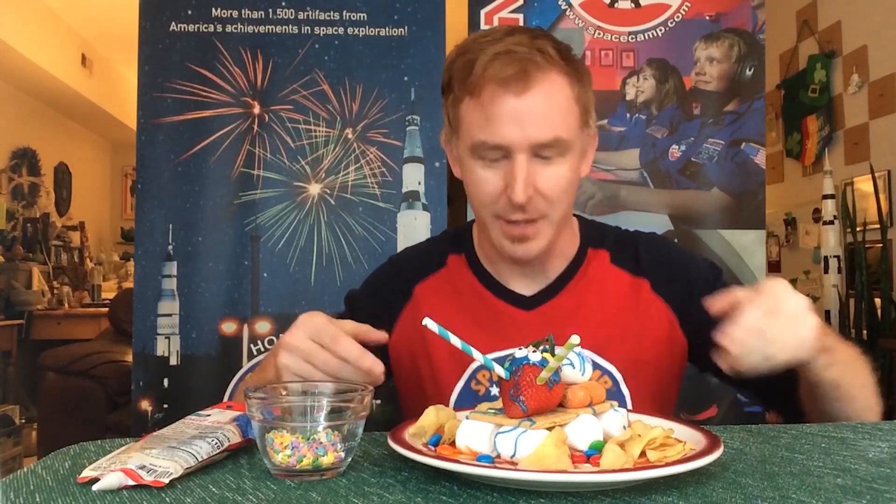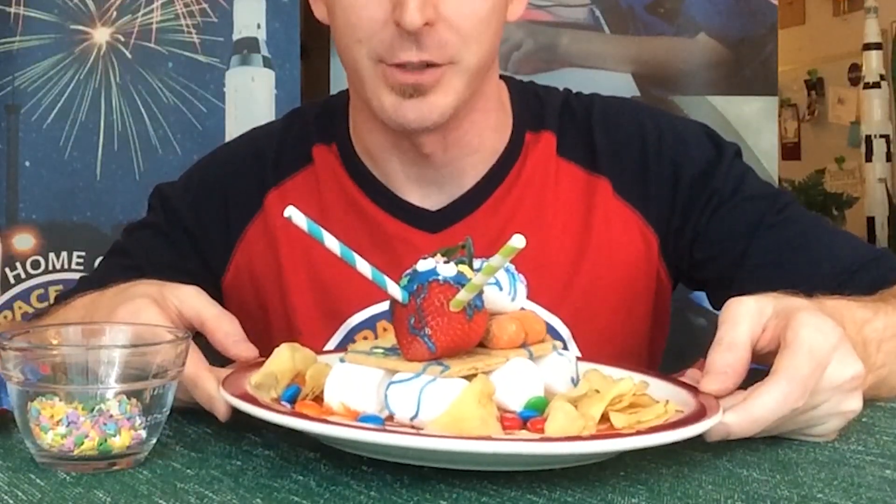Hello and welcome to Science Never Stops. I'm your host Joseph Vick with the U.S. Space and Rocket Center, coming to you with snack time. Snack time also means fun learning time, but I happen to have made my very own edible Mars rover and I wanted to share it with you and encourage you to engineer and make your own.